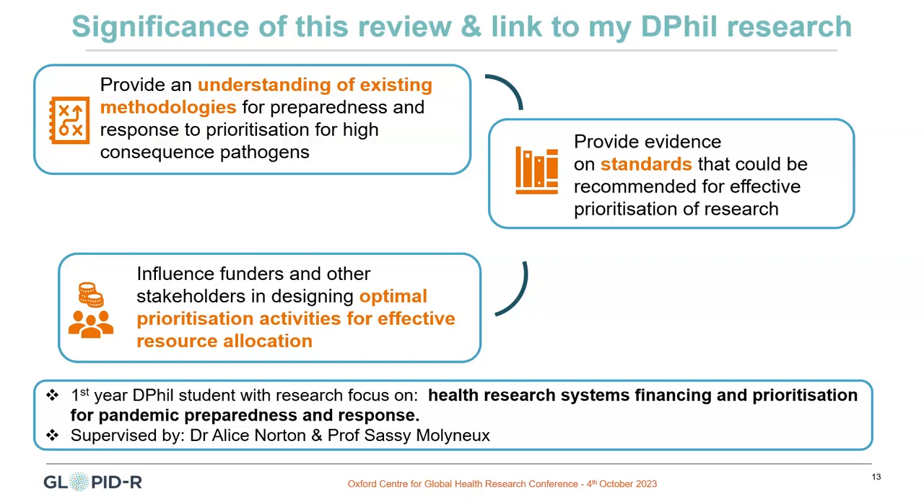I will be working on health research systems financing and prioritization for pandemic preparedness and response, under the supervision of Dr. Norton and Professor Molina. Thank you very much.